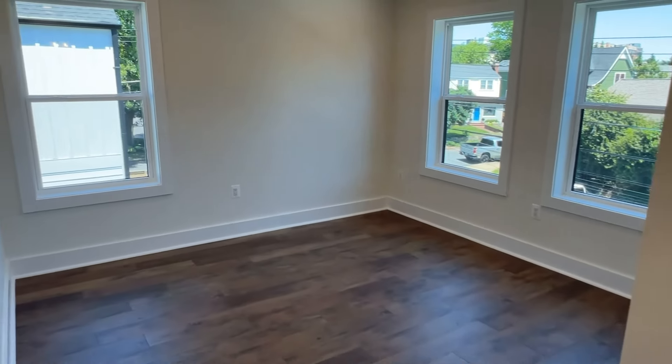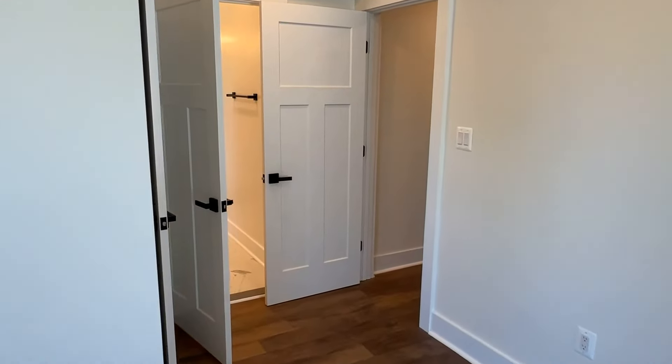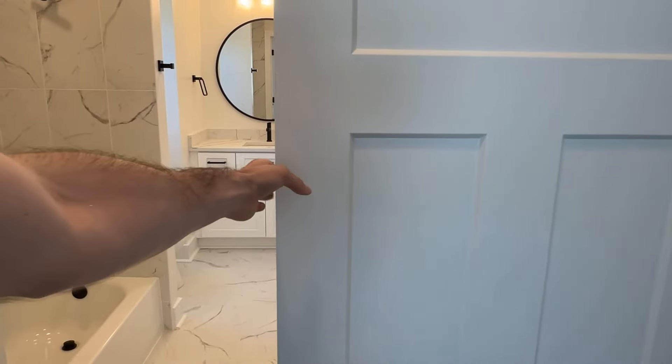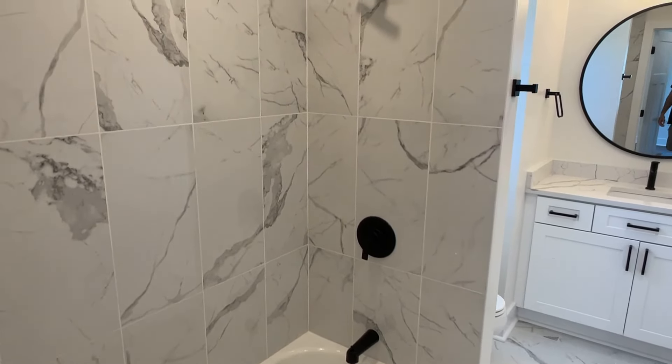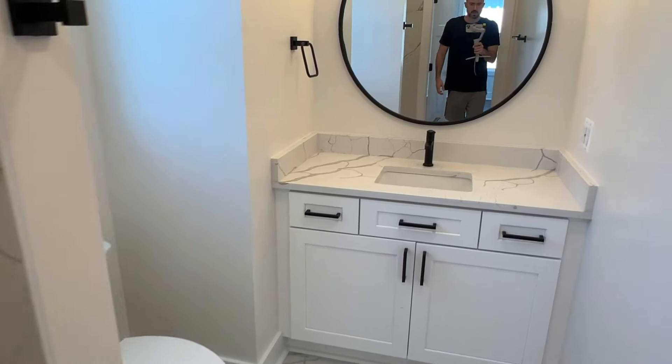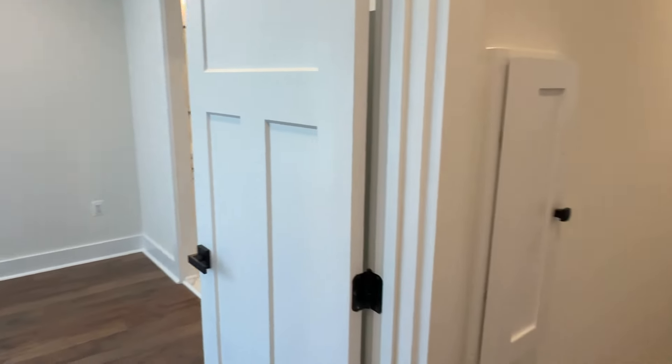To the left we have bedroom number one, and you can see we're already pretty high up — you can see some of the other houses here. In this neighborhood you have an eclectic mix of new construction, and you even have some Sears homes, some of the older Sears houses. Nice full bathroom with a tub. You have new construction, Sears homes, kind of everything in between — a lot of craftsman style and modern houses like this.